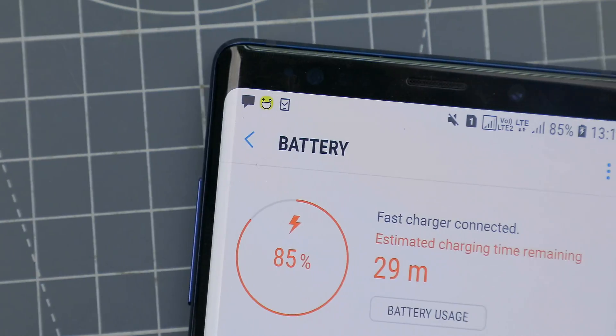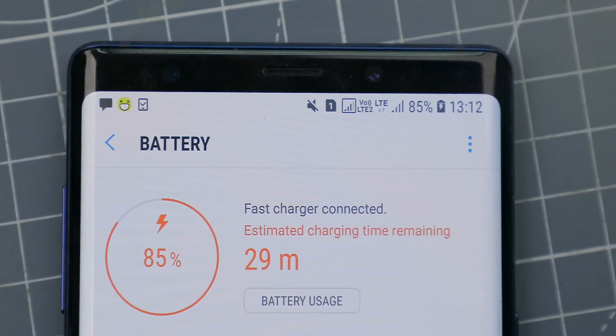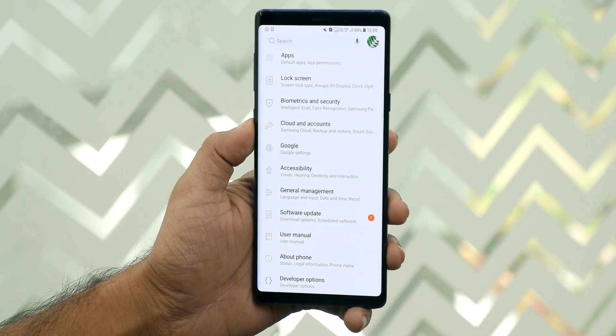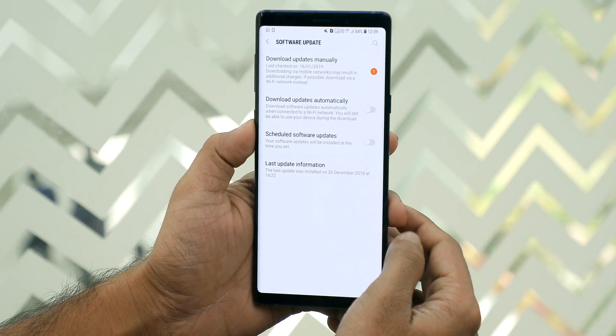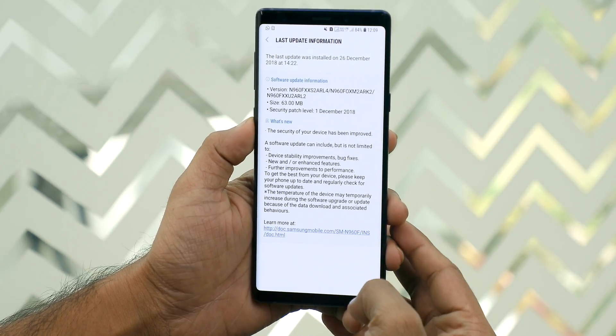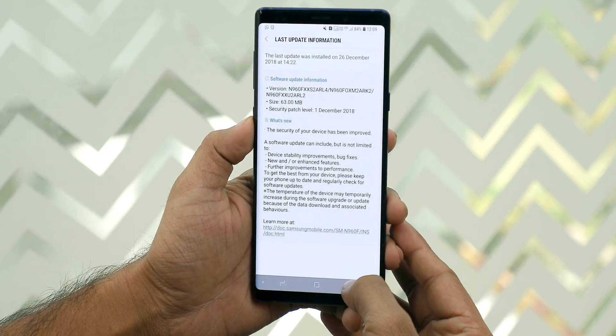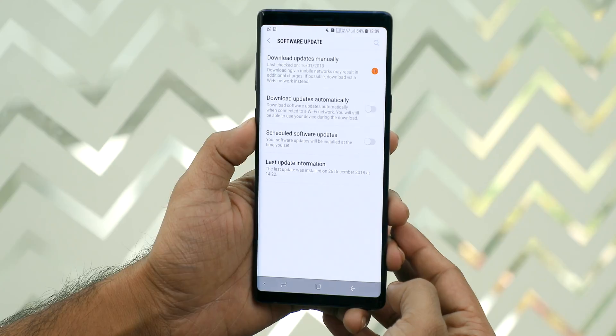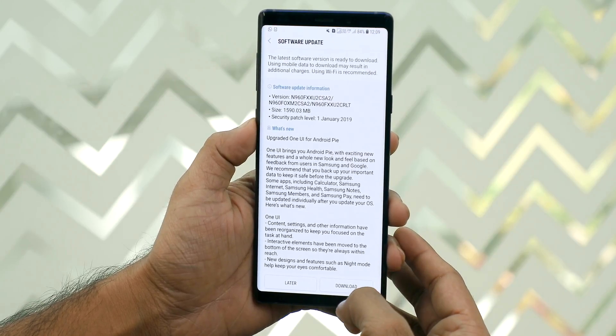To speed up the charging process of your Android phone, keeping its software up to date is also an important thing. Because even if your phone supports fast charging, there could be some software issue that is preventing it from charging quickly, and your device maker might push a software update to fix that. If you are still facing fast charging issues with your phone, then you can consider the last resort and reset it to factory settings.